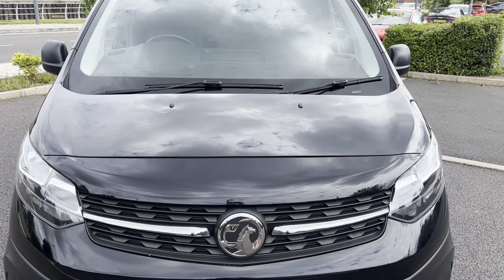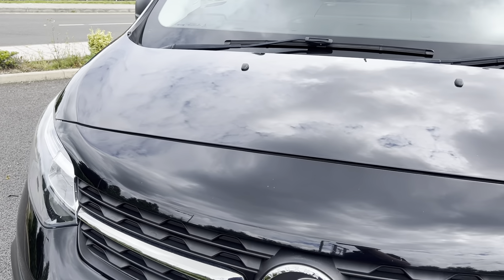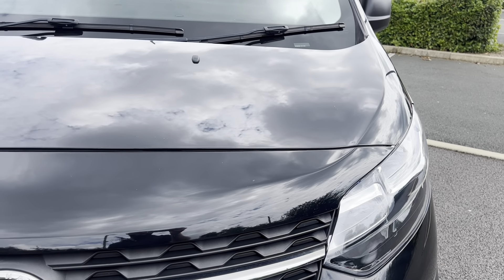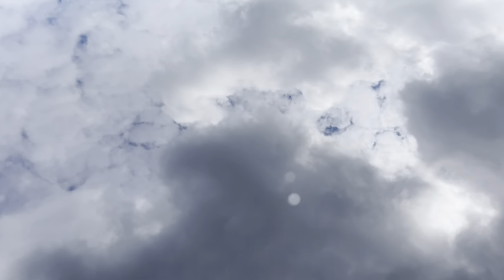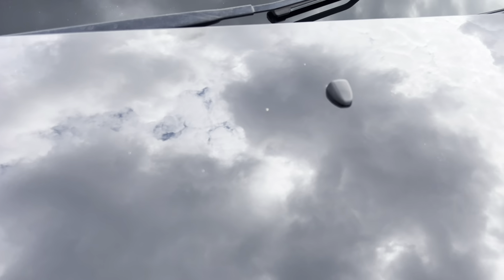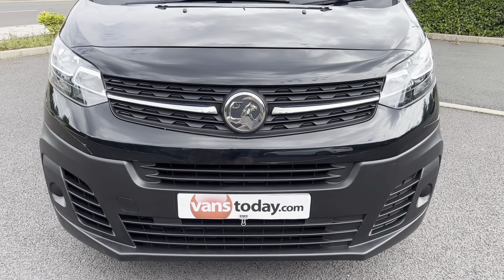Coming down onto your bonnet — the bonnet is in good overall condition. You may notice it's got a lovely reflection to the paintwork on this van. There are a few minor stone chips on this bonnet — nothing major. We will go over it with a touch-up stick before delivery, and that should cover those up quite nicely. There's nothing significant there.